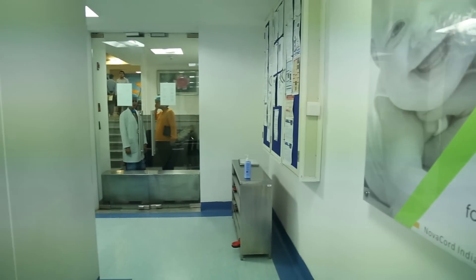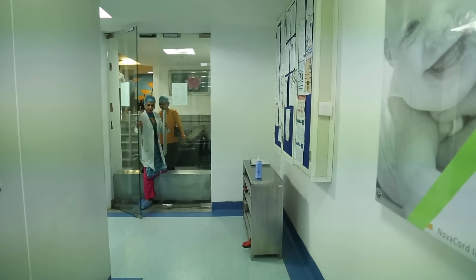Umbilical cord blood is the remaining blood present in the placenta and umbilical cord after a newborn baby is born. Traditionally, this is discarded after birth. Umbilical cord blood consists of potent cells known as hematopoietic stem cells, which could be used for treating various diseases and disorders — typically blood cancers, genetic diseases, and autoimmune disorders.